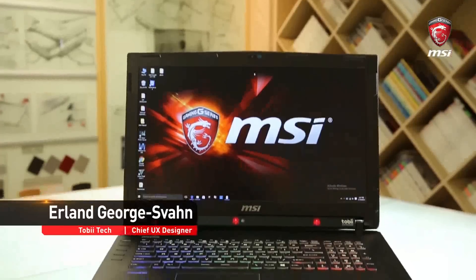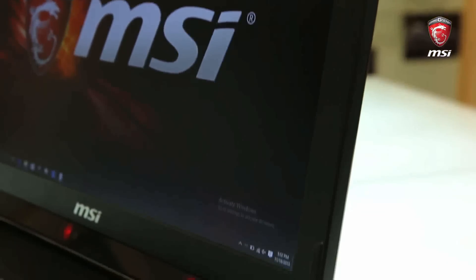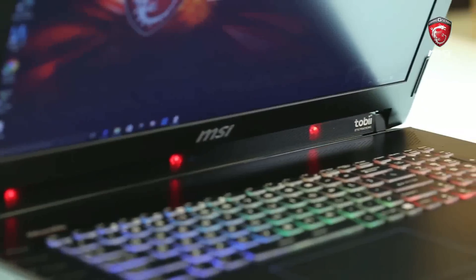Hi, my name is Alan. I'm the chief UX designer at Tobii Tech. I wanted to talk to you about the MSI GT72 gaming laptop that comes with a built-in eye tracker by Tobii. At Tobii, we believe that eye tracking will lead to a more humanized interaction with computers. And the GT72 is the world's first laptop that comes with integrated eye tracking.